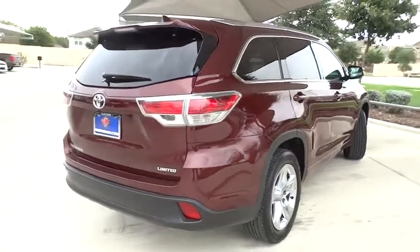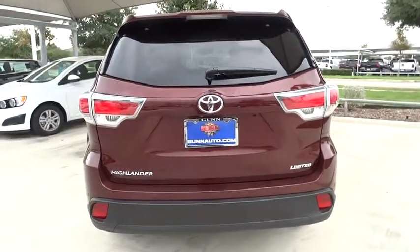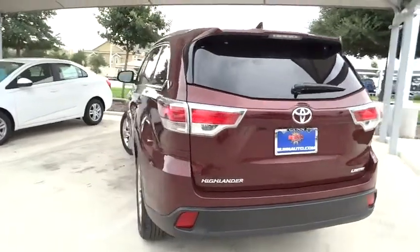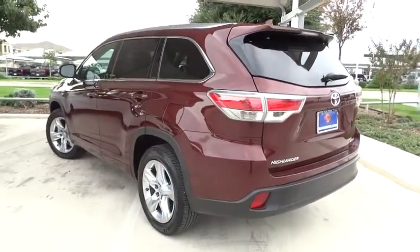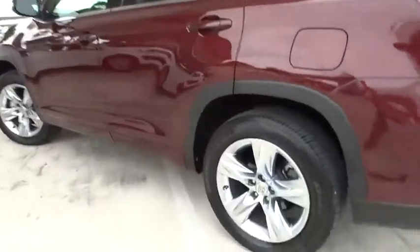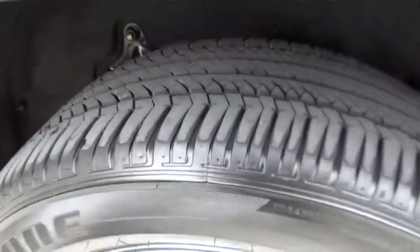This vehicle has less than 25,000 miles. Here are some of this vehicle's great options: traction control, power passenger seat, keyless entry, navigation system, power liftgate, backup camera, anti-lock braking system, steering wheel audio control, stability control, leather-wrapped steering wheel.